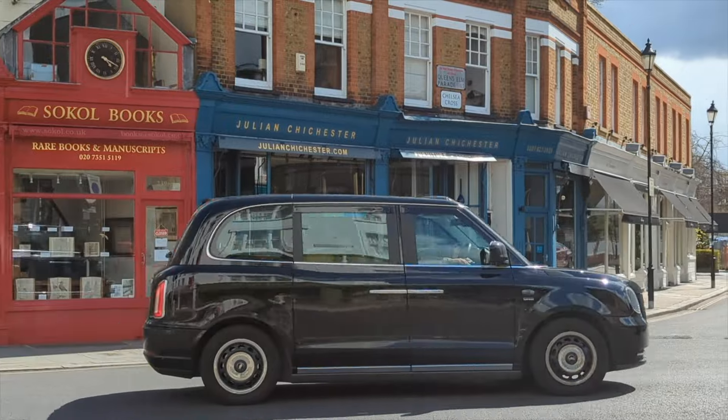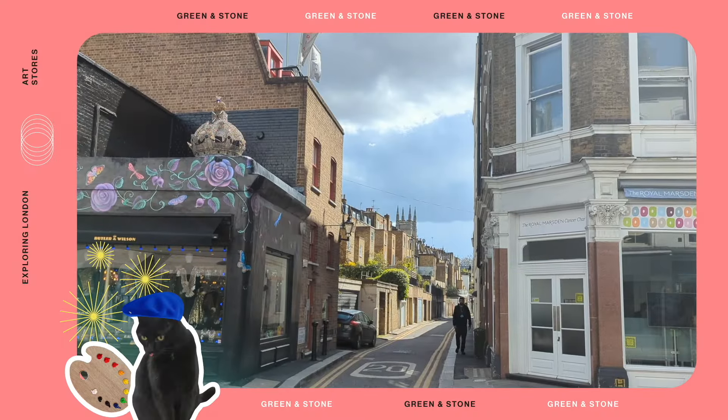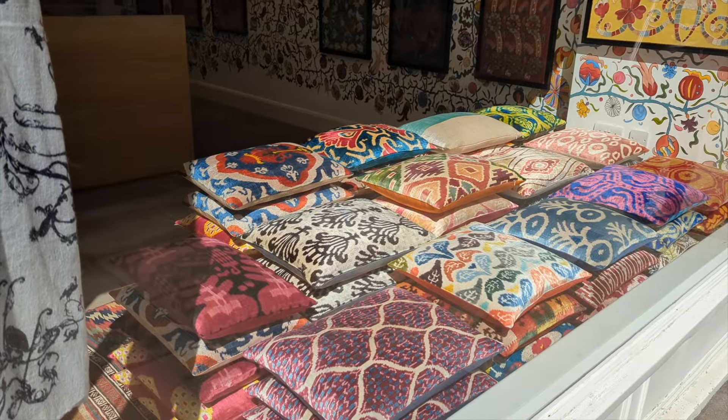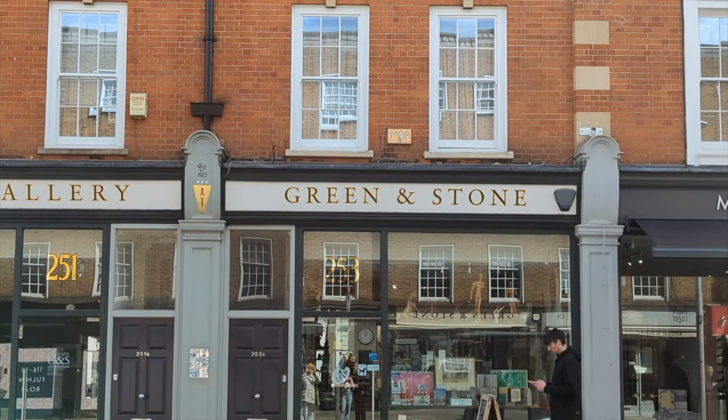The first shop of the day is Green and Stone. It's located in Chelsea, which is possibly one of the most posh areas of London. Even though Chelsea is not very creatively exciting, it's still quite enjoyable to walk around because it is less crowded than central London.